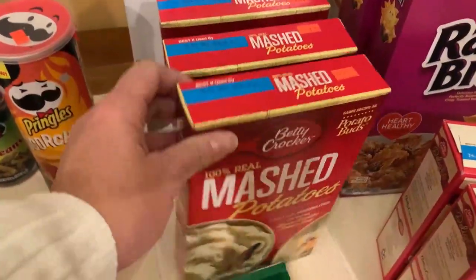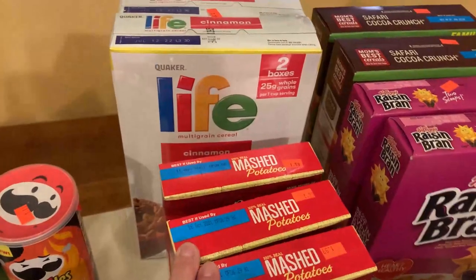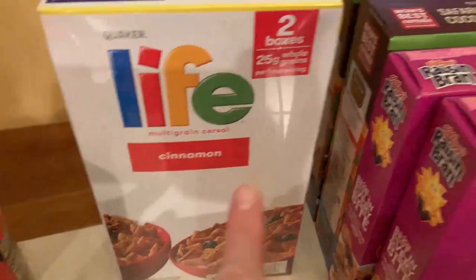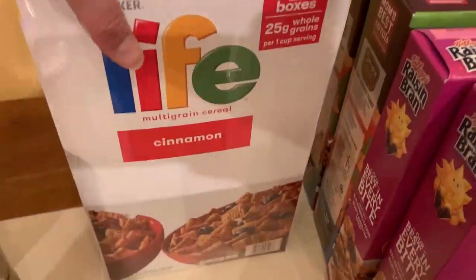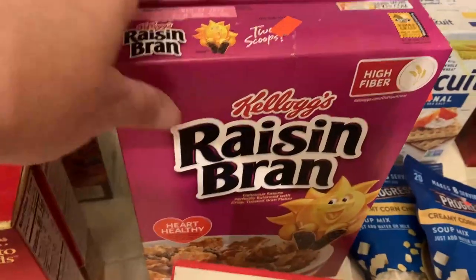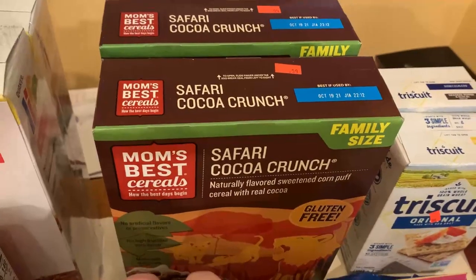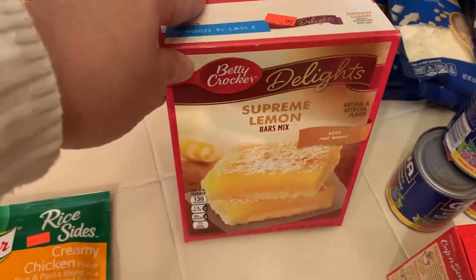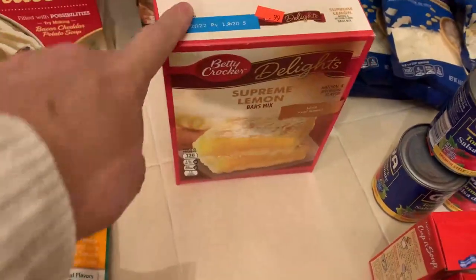Then we got three boxes of instant mashed potatoes at $1.99 per box. The deal this week was two big family-size boxes of Life cereal — the cinnamon Life — for $4, so $2 each. We also got some more raisin bran at $1.99 per box, and the Safari cocoa crunch at $0.99 a box — I keep getting those and throwing them downstairs. And I picked up two boxes of Supreme lemon bars at $0.99 each — we love lemon bars.